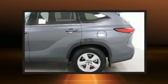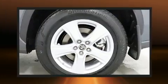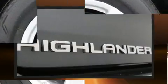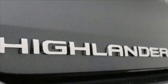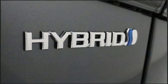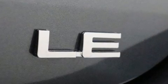Third row seats expand the maximum passenger capacity to eight. Audio features include an AM/FM radio, steering wheel mounted audio controls, and six well-positioned speakers. Toyota also prioritized safety and security by including dual front impact airbags, head curtain airbags, traction control, and a security system.